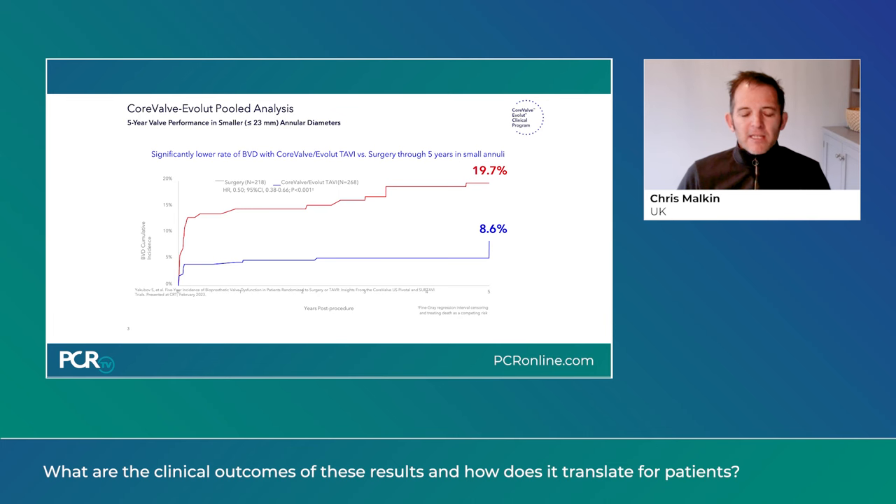This effect of patient-prosthetic mismatch and BVD was much higher in patients with small annuli. The rates of BVD in the surgical arm are nearly 20% at five years, whereas just under 9% at five years in the TAVI arm. These are not just dry outcomes — this is important data. Bioprosthetic valve dysfunction is significantly associated with poor outcomes: heart failure, rehospitalization, cardiac death, and all-cause mortality. The overall effect of any bioprosthetic valve dysfunction confers one and a half times risk for all-cause mortality at five years.